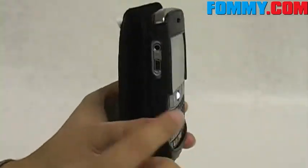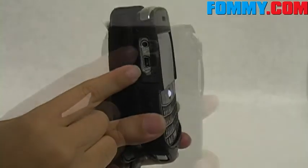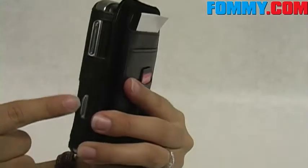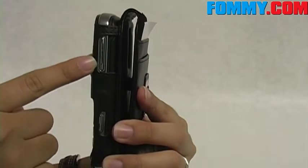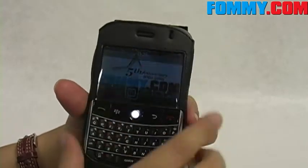This case has cutouts for your earphone jack, your charging port, your camera and flash, your camera button, and your volume controls. You also have a cutout for your speaker and your indicator light.